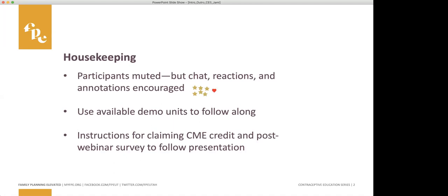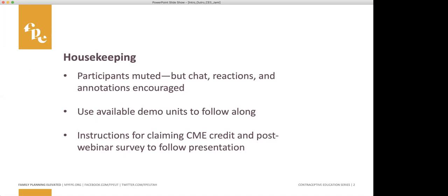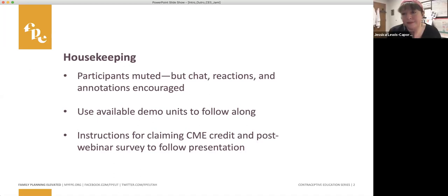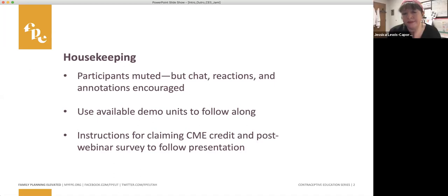If you have demo units of barrier methods, please go ahead and grab those. You may have those available for patient education, or some of our contraceptive access program clinics have Kaya test fitters and FemCap demo units on hand. Those will be helpful to follow along with as Jessica covers each one.